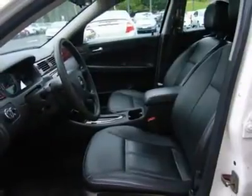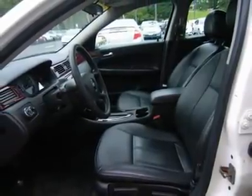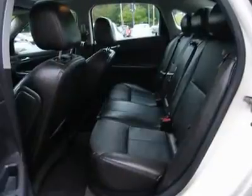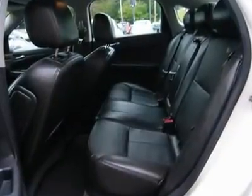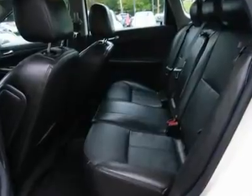We empower our customers with the Real Deal, an independent, live, and objective price check system. Not only will you see the prices for our vehicles, you can compare the prices, trim levels, and mileage of similar vehicles in real time.